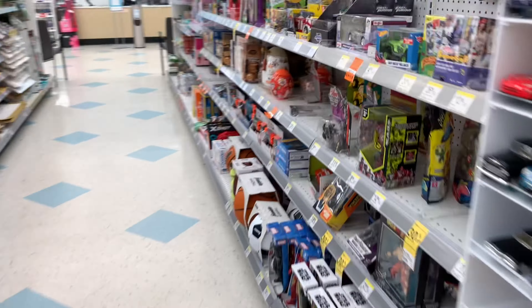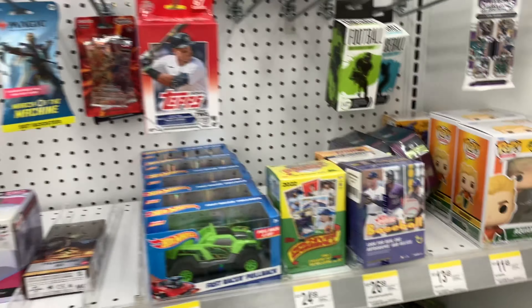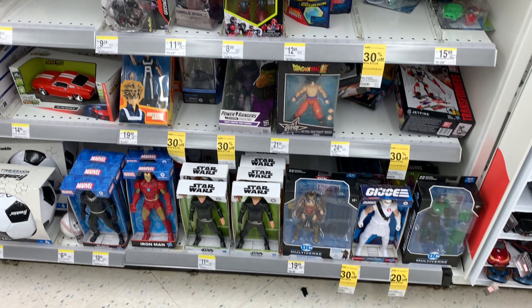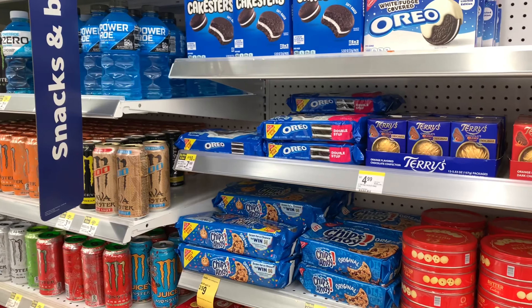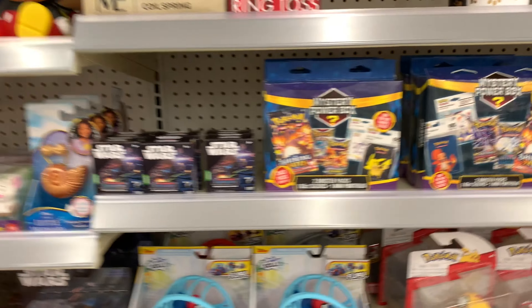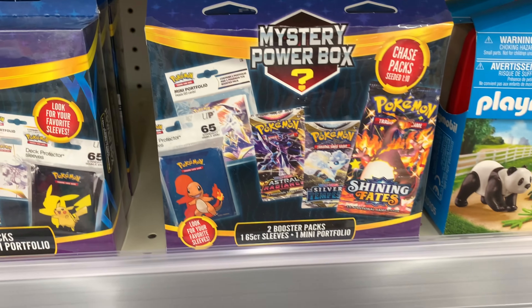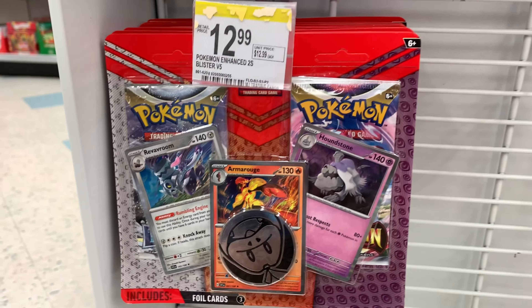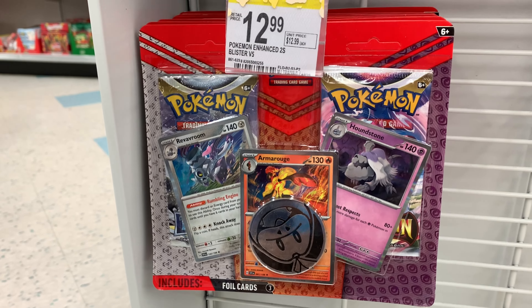Next up, Allie took a trip to Walgreens, which has been surprisingly a place that has saved us on a few of the hunts recently because they've had some really different pack selections of Pokemon cards. As you can see from the video, there were some Obsidian Flames along with some Lightning Packs and some Pokemon Tens as well — those were different than the ones she saw at Dollar General. She also stumbled across some random Pokemon Mystery Boxes we haven't opened before, with mini portfolios, sleeves, and packs inside. She also found some Mystery Packs and some Blisters we haven't seen either.